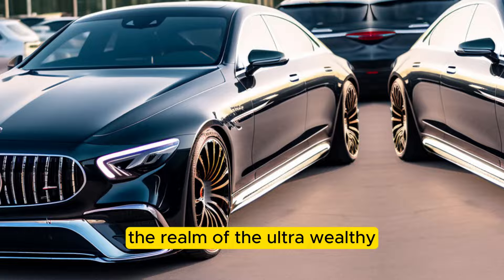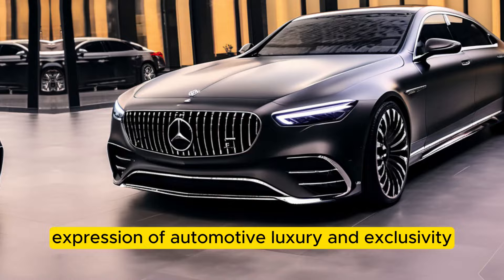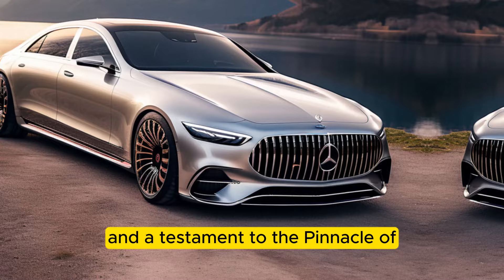So, is the 2024 Mercedes-Maybach S680 Haute Voiture worth the eye-watering price tag? If you're looking for the ultimate expression of automotive luxury and exclusivity, then the answer is a resounding yes. It's a car that transcends mere transportation — it's a statement piece, a rolling work of art, and a testament to the pinnacle of automotive craftsmanship.